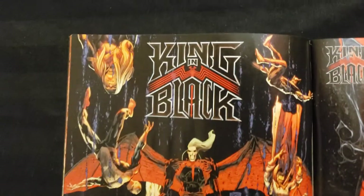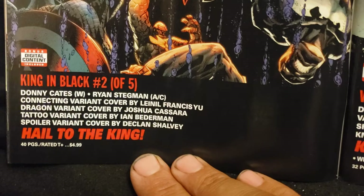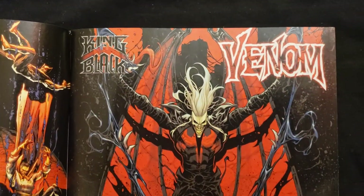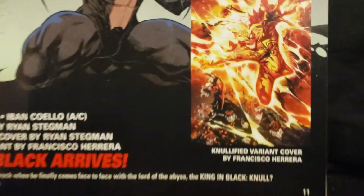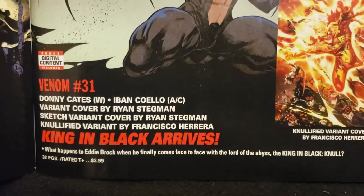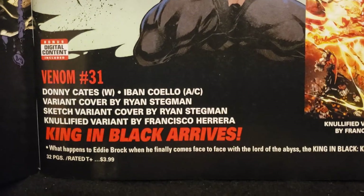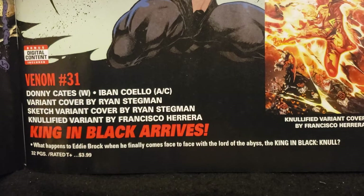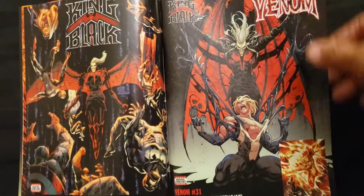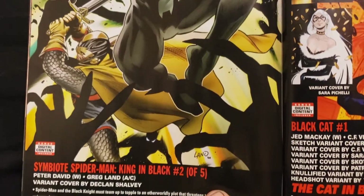King in Black number two — heroes have just fallen. King in Black number two of five. Hail to the King it says. Forty pages on that one. Different covers on that. Venom number 31 here — got a variant cover. He must take them over, because I keep seeing the variant covers with all the different heroes with the Null symbol on their chest. Donny Cates and Ivan Coelho doing art and cover on Venom. 'King in Black arrives — what happens to Eddie Brock when he finally comes face to face with the Lord of the Abyss, the King in Black?' There's going to be a lot of tie-ins — I see the checklist in the back of the book.